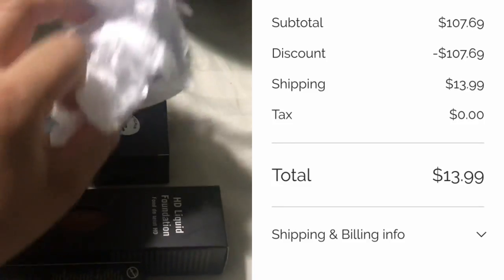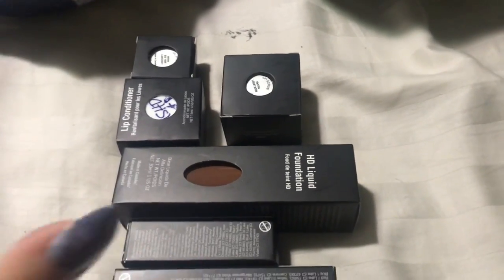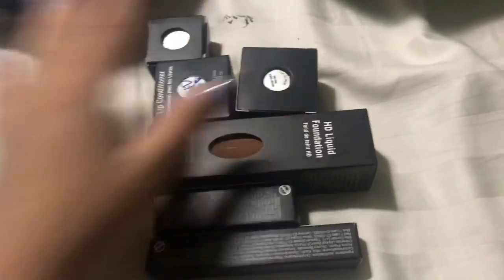My order total was $107 and all I had to do was pay shipping, which was $13.99. I was supposed to get a whole bunch of items, though I don't think these are all of them.